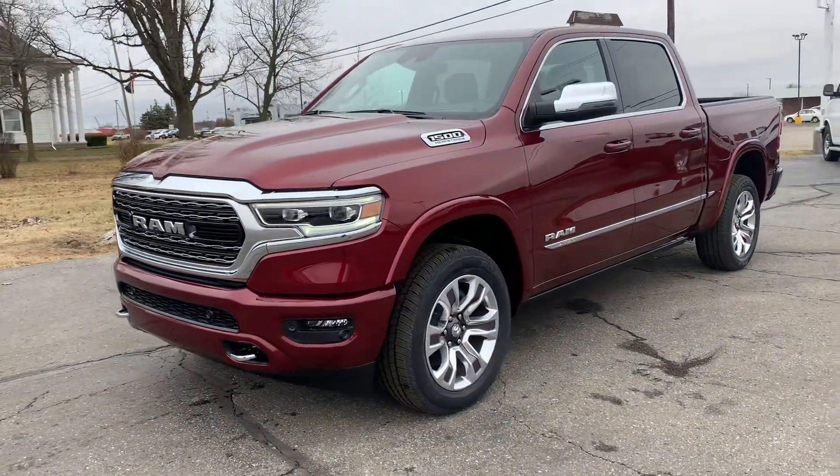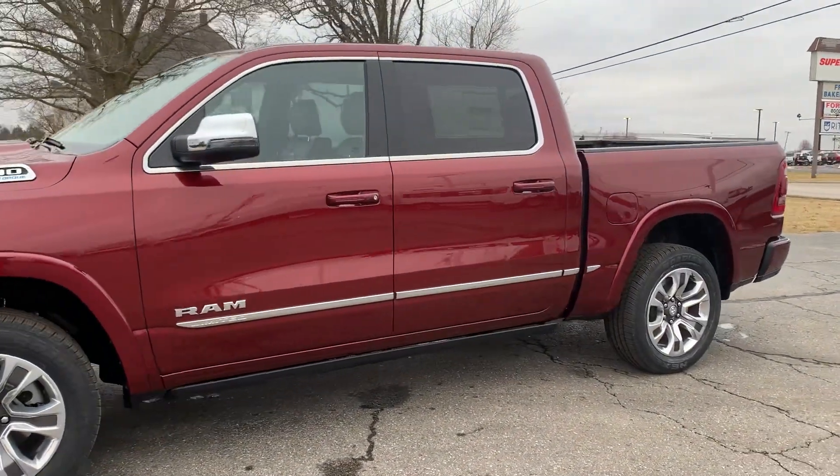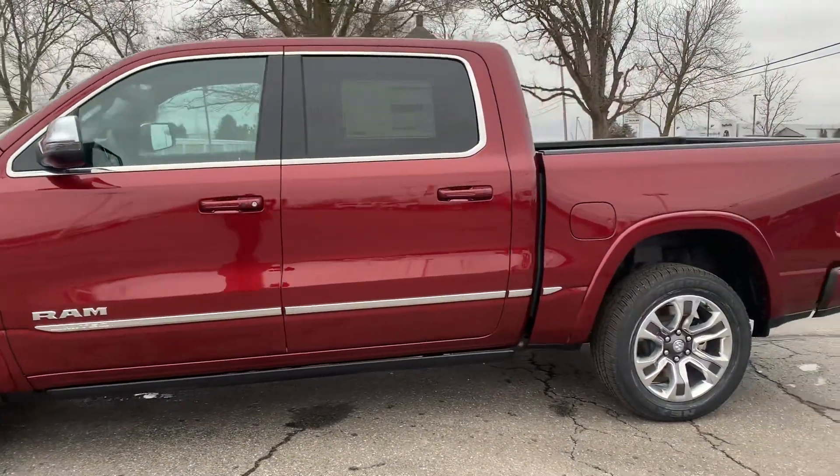Angel here with Terri Henricks Chrysler, going to take you on a quick walk around of this brand new 2024 Ram 1500 Limited.